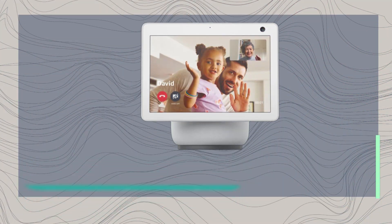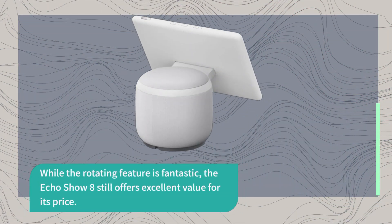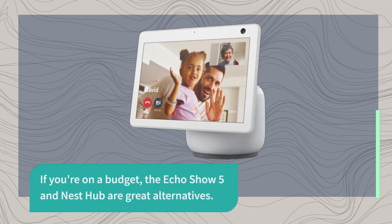Now, I know you might be wondering if the Echo Show 10 justifies the higher price tag over the Echo Show 8. While the rotating feature is fantastic, the Echo Show 8 still offers excellent value for its price. If you're on a budget, the Echo Show 5 and Nest Hub are great alternatives.